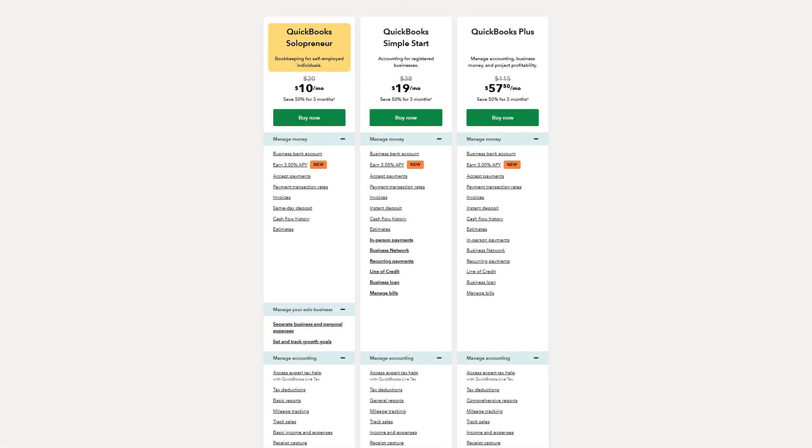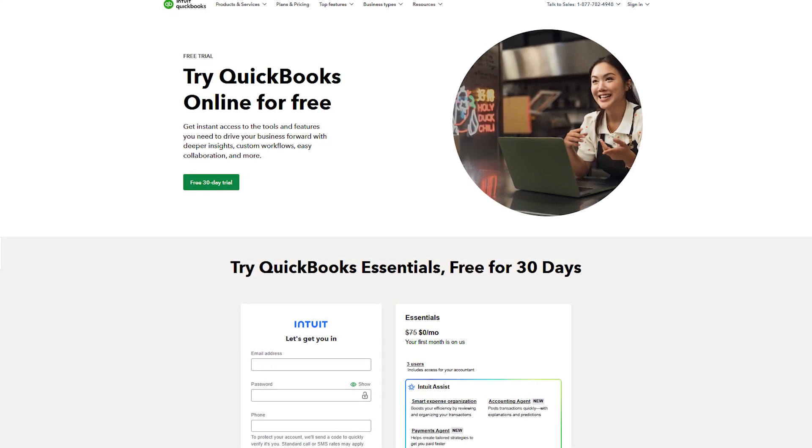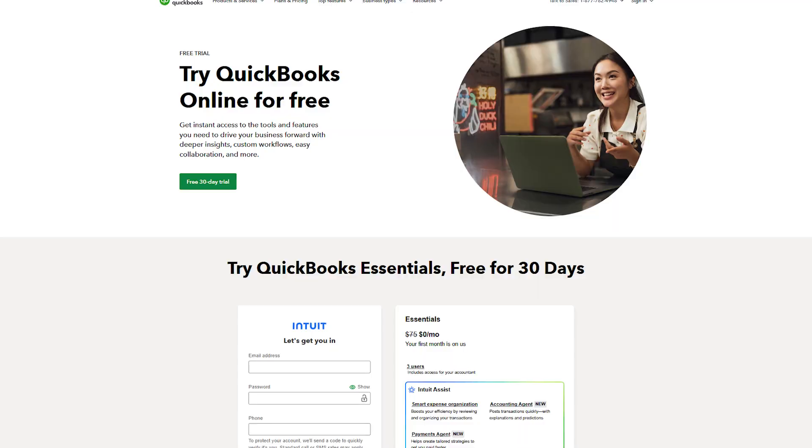So you're not scrambling to put everything together at the last minute. The pricing depends on the version you choose. QuickBooks Self-Employed or Solopreneur starts at around $10 a month, and there's usually a 30-day free trial or a discount for the first three months, so you can test it out without much upfront cost.